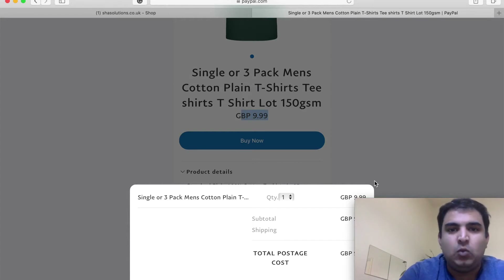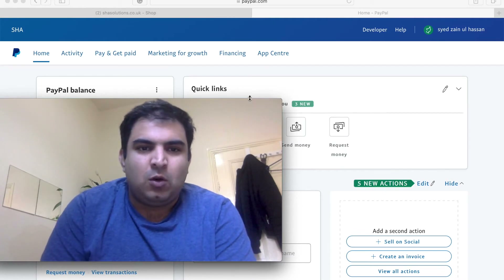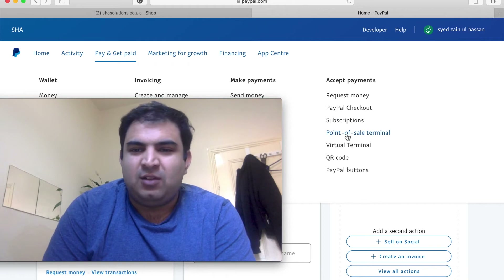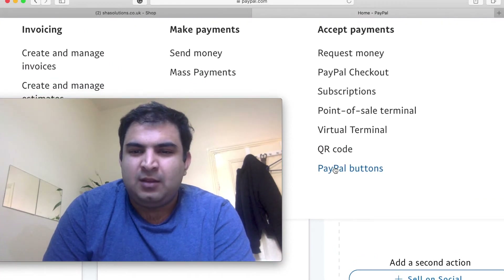That's how the buyer will see it. Now let me show you how to set this up. Inside PayPal, go to 'Pay and Get Paid' and you will see an option on the side called 'PayPal Buttons.' Click on that PayPal Buttons option.